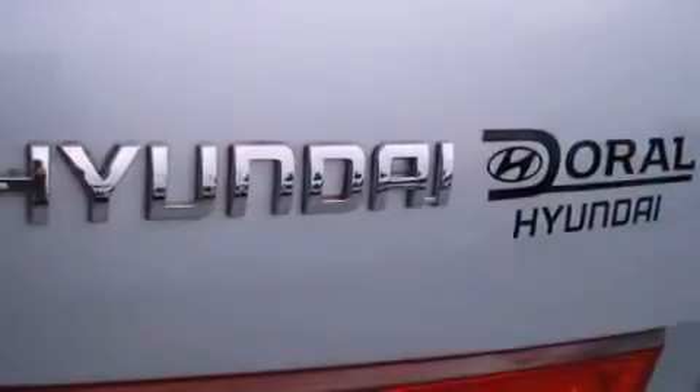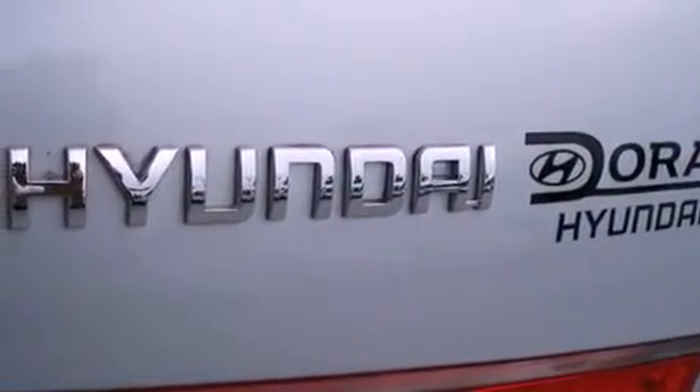With an EPA estimated rating of 32 miles per gallon on the highway, this automobile is clearly a fuel efficient choice.